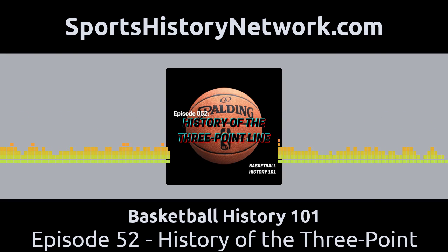This is Basketball History 101 with Rick Loaiza. Welcome back to Basketball History 101, part of the Sports History Network. I am your host, Rick Loaiza, and this is the podcast where we bring to life some of the forgotten stories from basketball history. Today, we are going to share the story of the history of the three-point line.